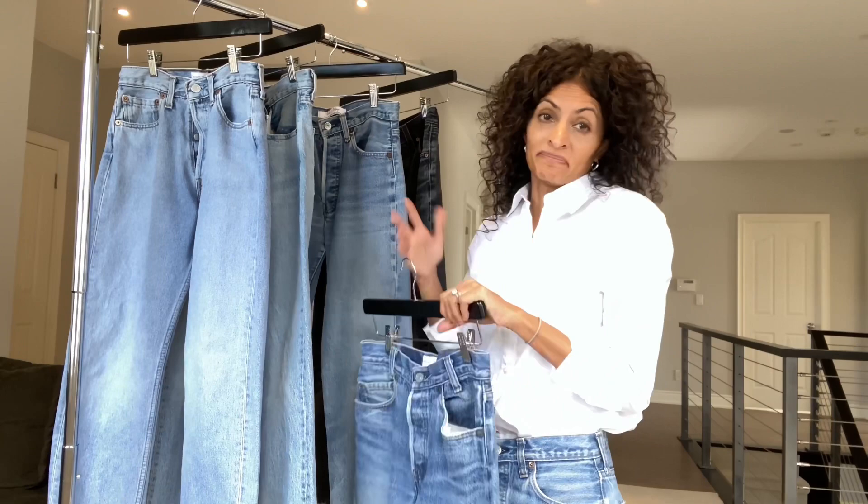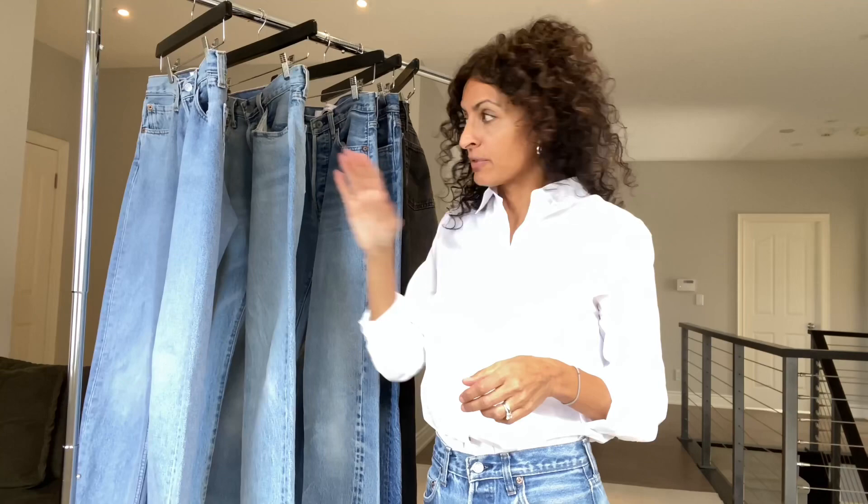Had I only known how much they'd be worth, I would have hung on to them, but that was a long time ago. Dark rinses are very hard to find — you can find lighter ones more easily. I actually prefer the lighter ones for vintage because the fading is the beauty and lends itself to a vintage look, but I'm still on the hunt for a darker pair.